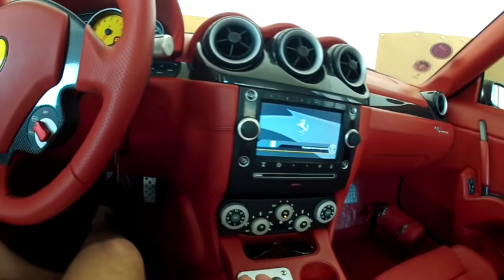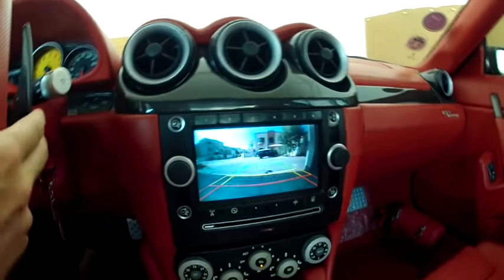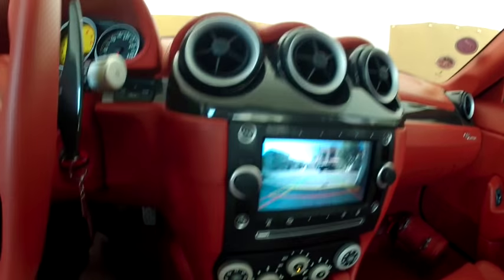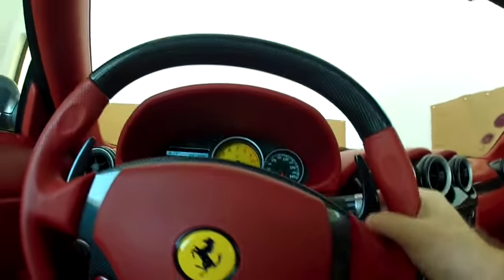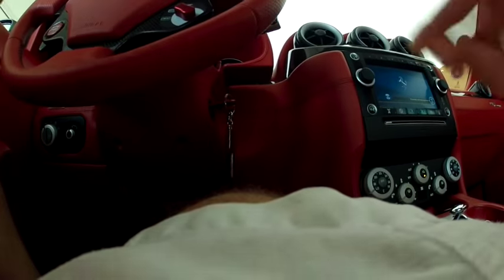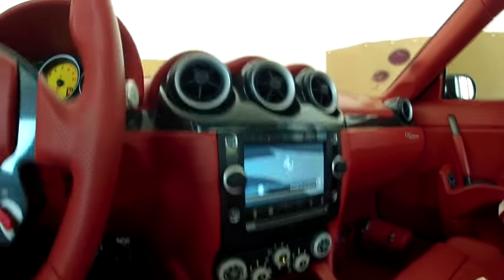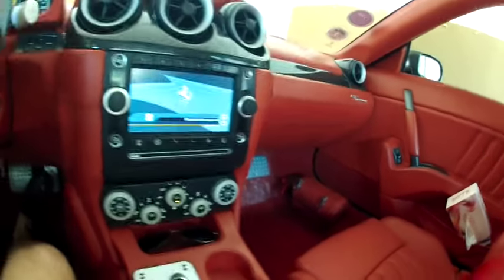To put her in reverse, lift this up and push it back — now you're in reverse. You have the reverse camera working there as well, which is quite a neat feature. The car doesn't have many blind spots, but the camera is definitely useful.